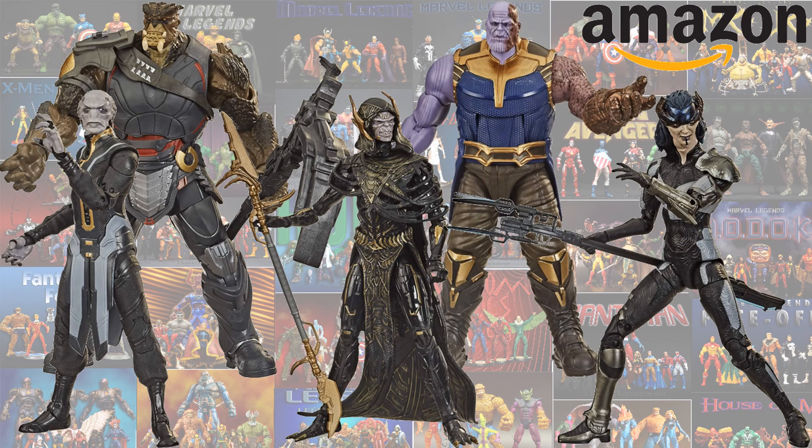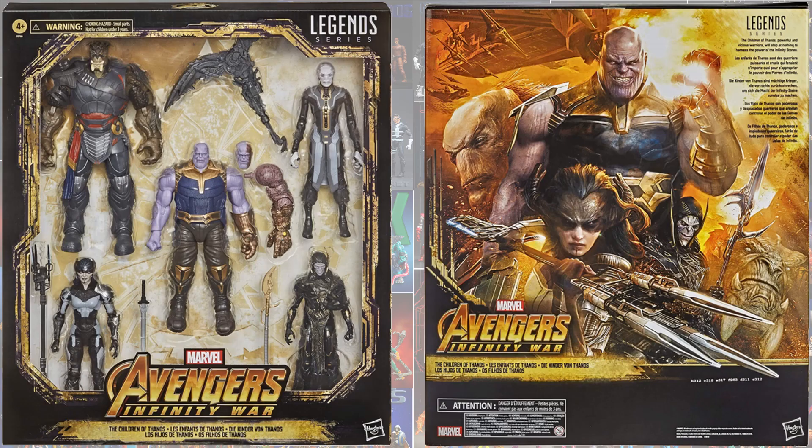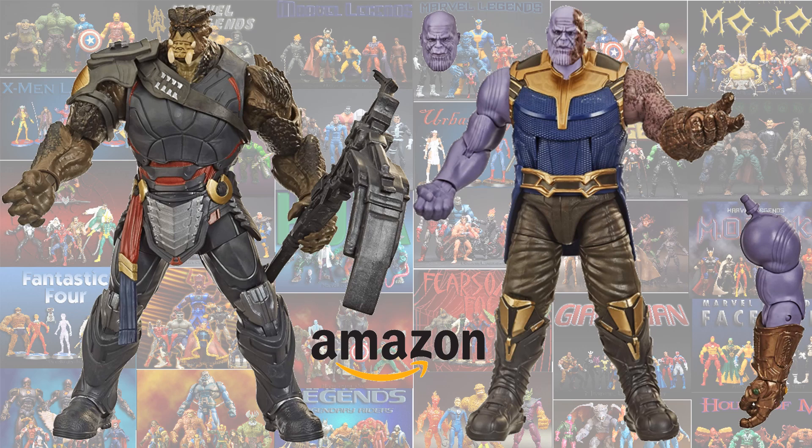And newly revealed, we have the Black Order box set from Amazon, which gives us the Children of Thanos: Proxima Midnight, Corvus Glaive, Black Dwarf, and Ebony Maw - and then you also get Thanos with his burnt arm. Check out that weapon up there on the side of Black Dwarf, or Cull Obsidian as you guys would call him from the movie. It's awesome, and here it is from the front - it doesn't look as good from that angle.